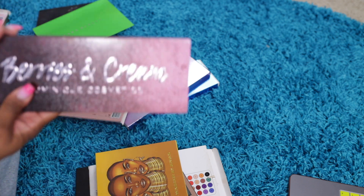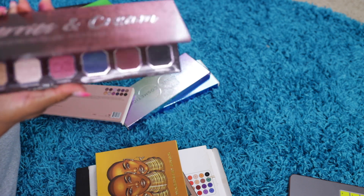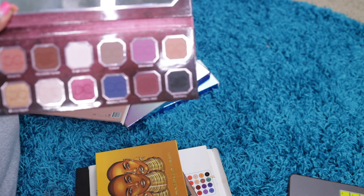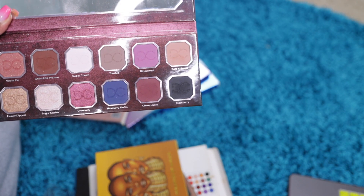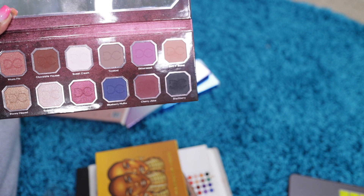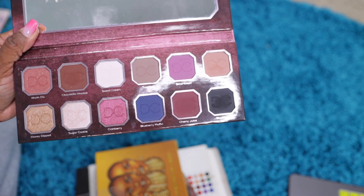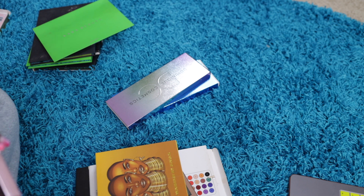Dominique Cosmetics Berries and Cream. I picked these up from Sephora when they were on sale — had to be last year. Nice and different. I really enjoy her eyeshadows. I haven't tried anything else from her, but I really enjoy her eyeshadows.